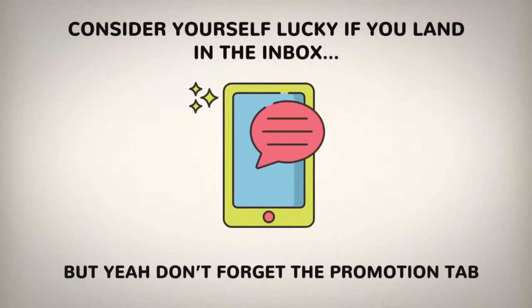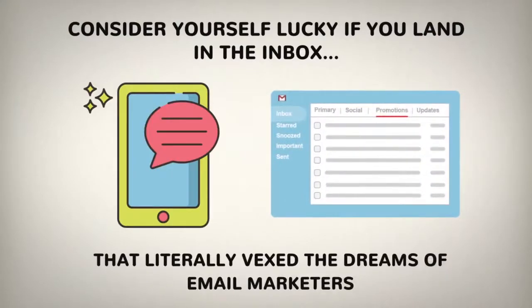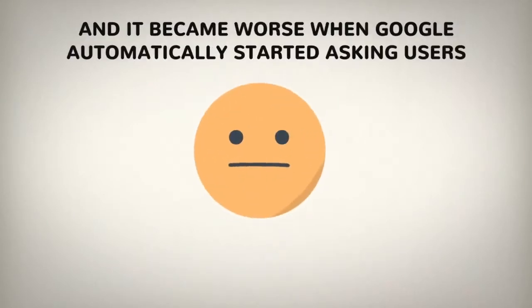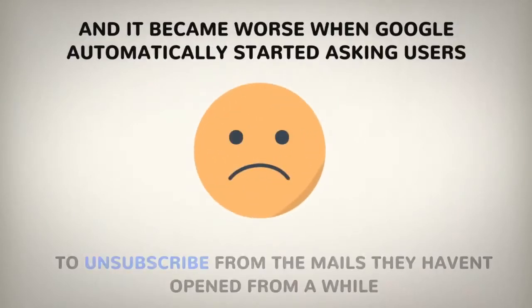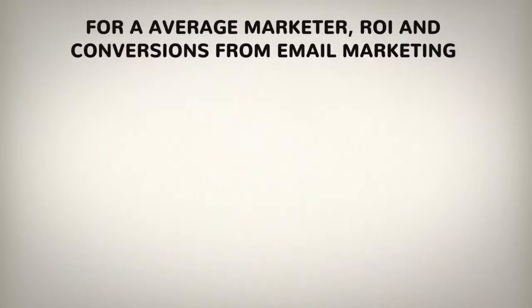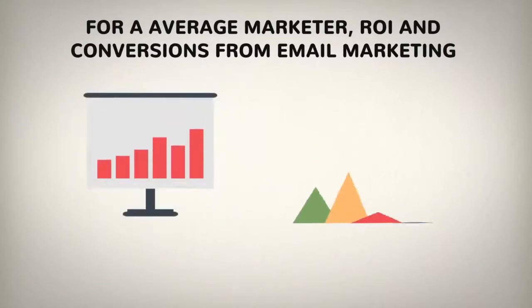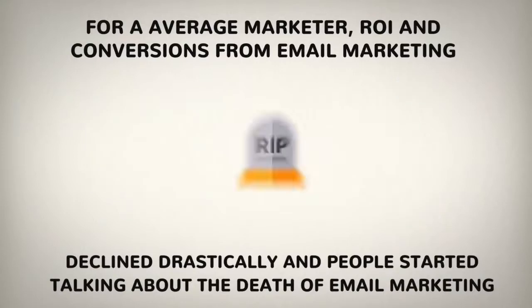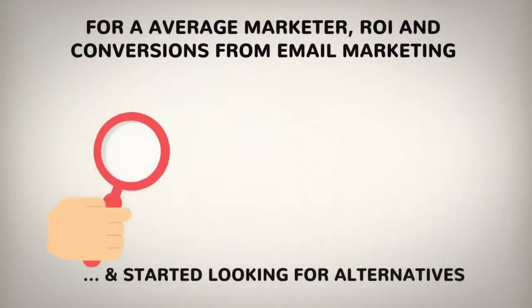Don't forget the promotions tab that literally vexed the dreams of email marketers. And it became worse when Google automatically started asking users to unsubscribe from emails they haven't opened for a while. Because of all these reasons, ROI and conversions from email marketing declined drastically and people started talking about the death of email marketing and started looking for alternatives.